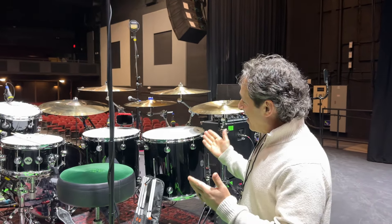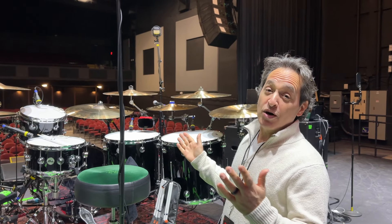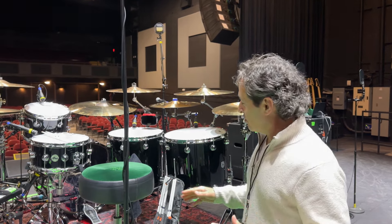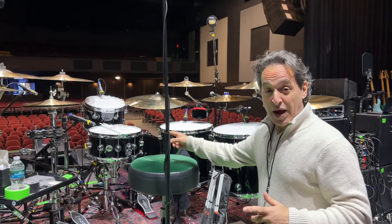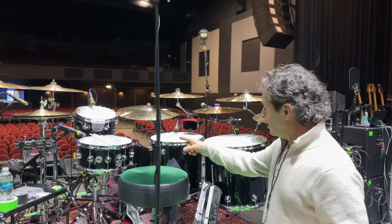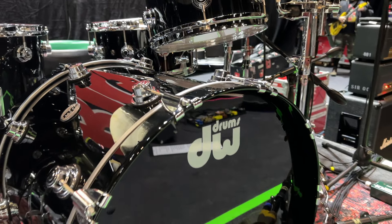I have my DW Collectors Maple Mahogany's with me on tour. I get to take my own drums, which is pretty spoiling because I usually have to use backline. So I'm happy I get to use my own drums: six and a half by 14 matching snare, 12 by 9, 12 by 8 I think, 16 by 16, and 16 by 18. Kick drum is 22 by 18.